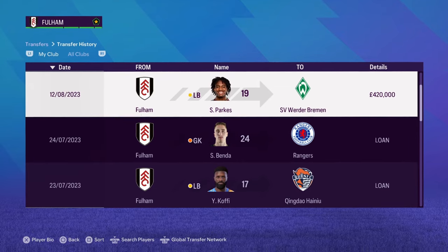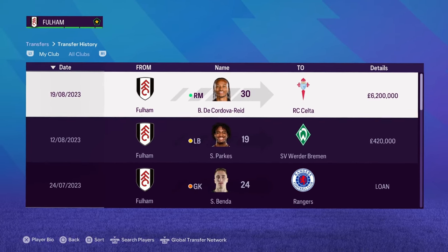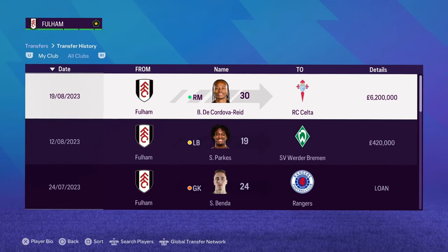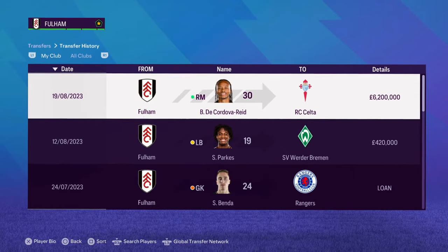Tim Ream is leaving as well. Another young lad, Parks, is leaving for the Brabant. Bobby Reid has left too because he's getting a bit old and we've got so many right mids available, so I thought I'd take the money while I could. That is going to be the transfers for season one with Fulham. Let's see what the squad is going to be looking like for the season ahead.